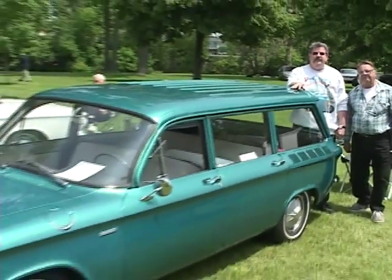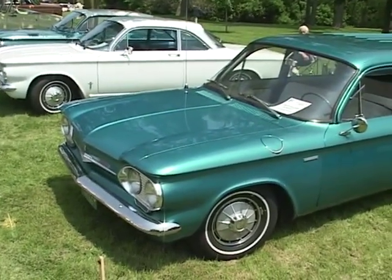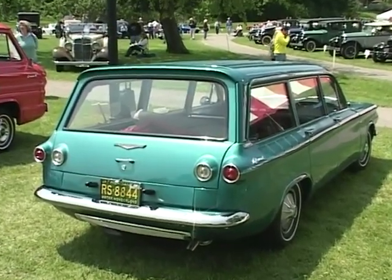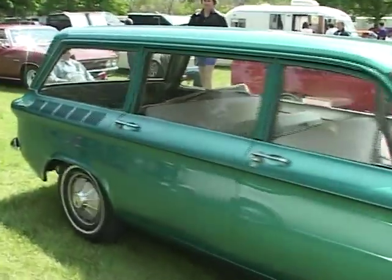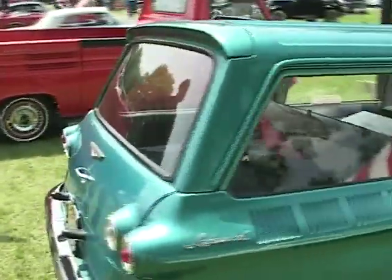My name is Chuck Brookman. This is Bill Bacca. We own this 1961 Corvair station wagon — it's a Lakewood 500. We've had it for two years and we've restored it. When we found it, it was in good shape. We've painted everything and we're going to redo the interior. The engine is in the rear — it's a 1966 engine.